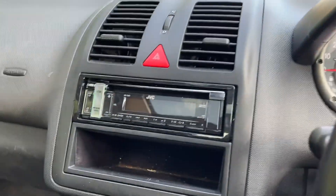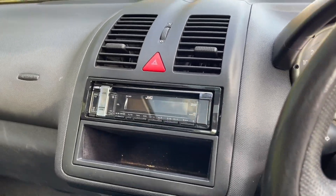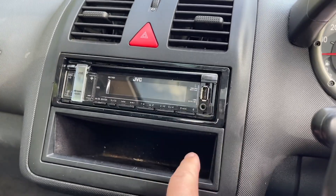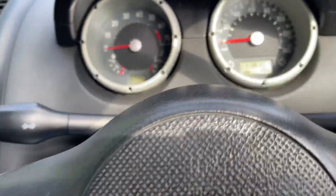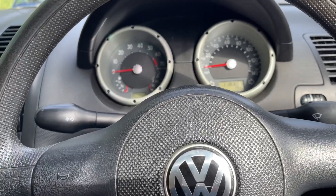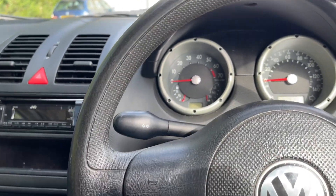We have an upgraded stereo system here, which is cool — USB and auxiliary connection, there you go, auxiliary and USB. CD player — happy days. 118,307 miles on the clock. This car is the ultimate first-time driver's car.